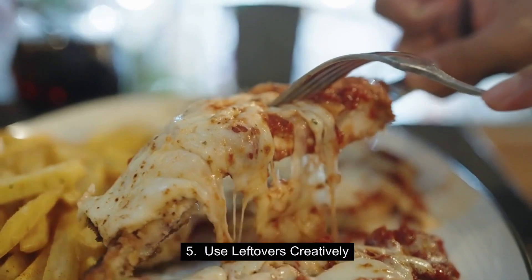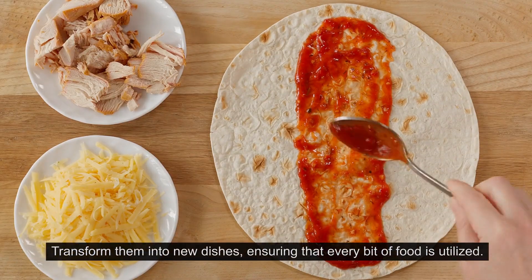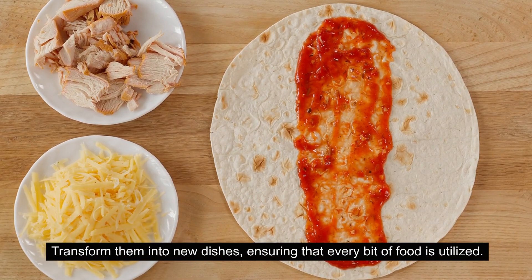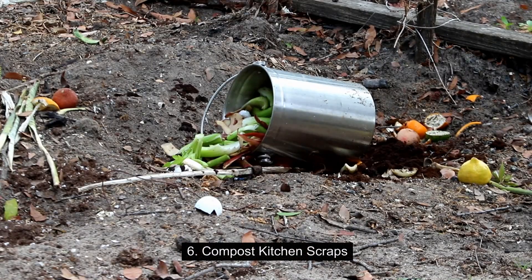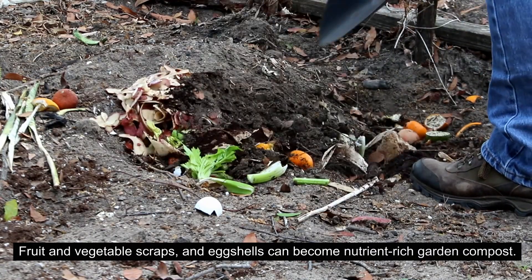5. Use leftovers creatively. Transform them into new dishes, ensuring that every bit of food is utilized. 6. Compost kitchen scraps. Fruit and vegetable scraps and eggshells can become nutrient-rich garden compost.